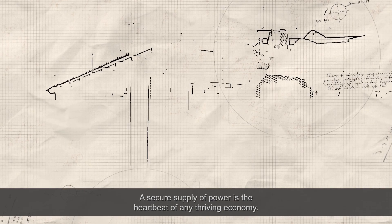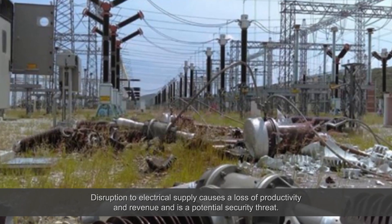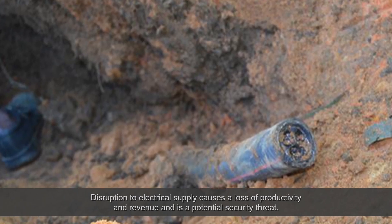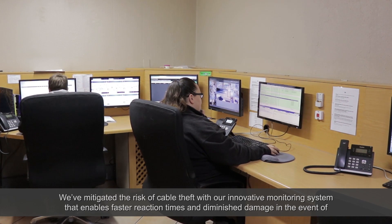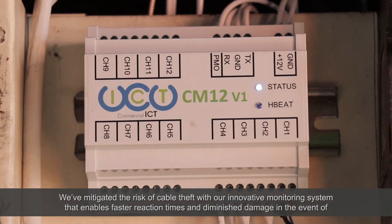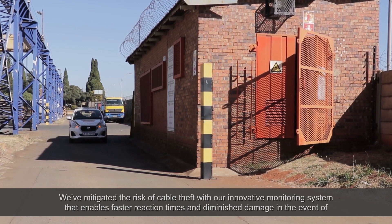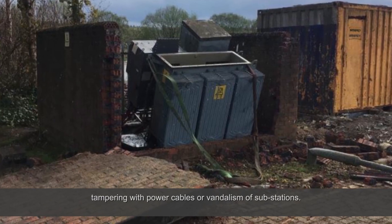A secure supply of power is the heartbeat of any thriving economy. Disruption to electrical supplies causes a loss of productivity and revenue and is a potential security threat. We've mitigated the risk of cable theft with our innovative monitoring system that enables faster reaction times and diminished damage in the event of tampering with power cables or vandalism of substations.